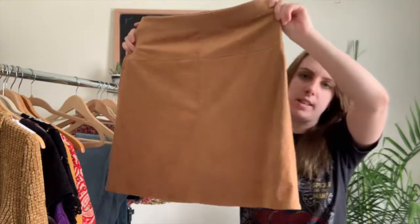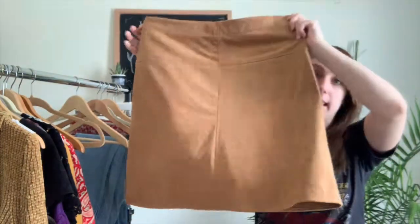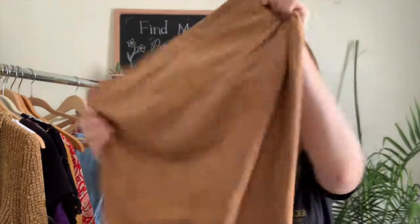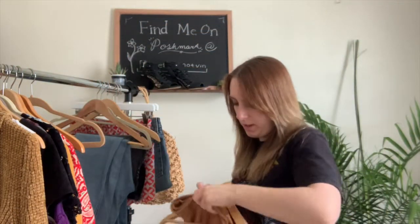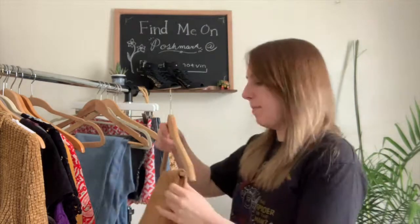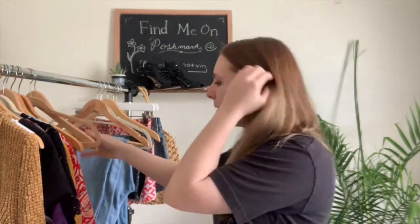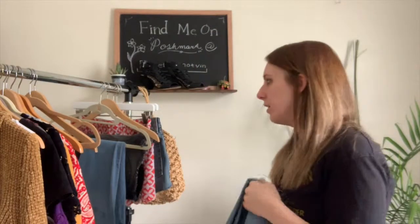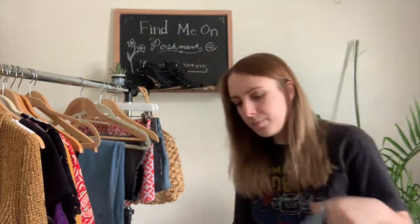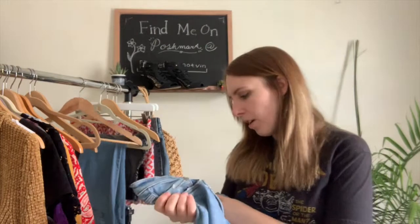Next I have another faux suede item — I'm clearly feeling the faux suede this week. This is by Max Studio, size medium, a camel-colored A-line skirt. It's really stretchy which is nice, and it looks great on. I'd pair it with a pretty white flowy top and sandals — those neutrals match everything.